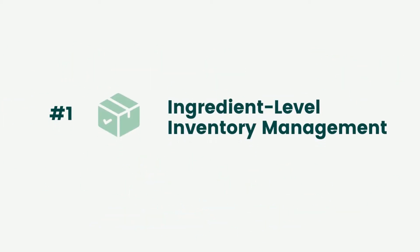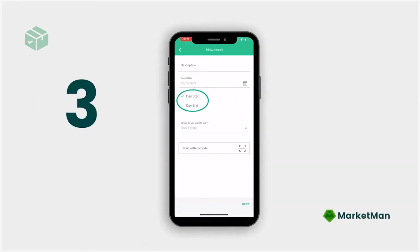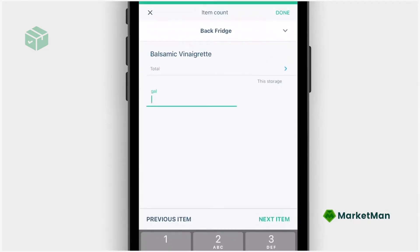Taking inventory counts in MarketMan is super easy. In the mobile app, users select the appropriate storage area or category and begin counting the number of items manually or by barcode scanning. Counts can be organized from shelf to sheet and will automatically update on-hand quantities and values.